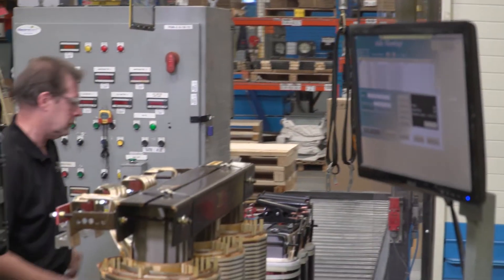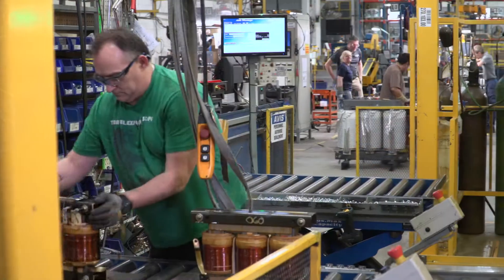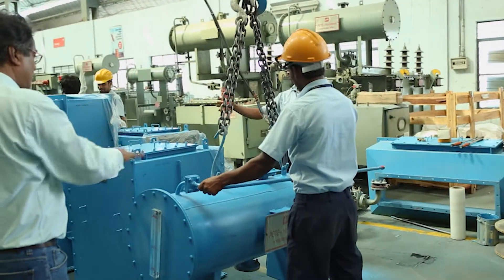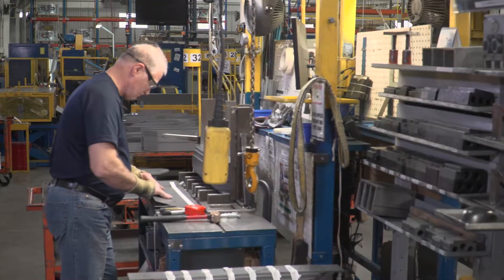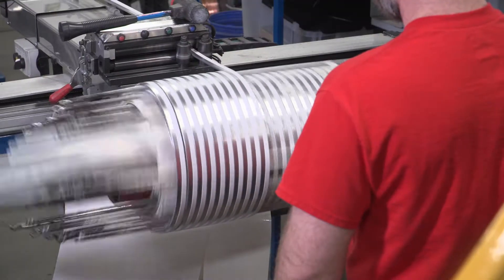It's Hammond Power Solutions' 100 years of experience and innovation which gives our customers the confidence to trust that we can deliver a wide range of time-proven products for your standard or engineered-to-order transformer needs. We have the broadest range of custom and standard products of any transformer company I've come across anywhere in the world.